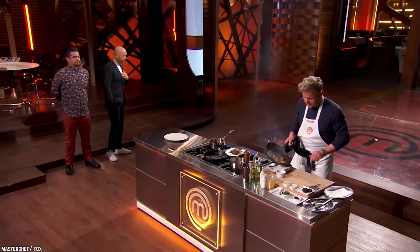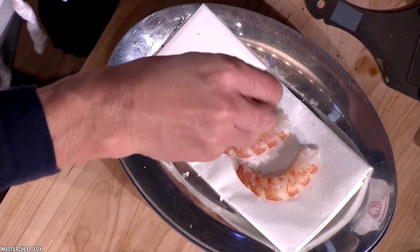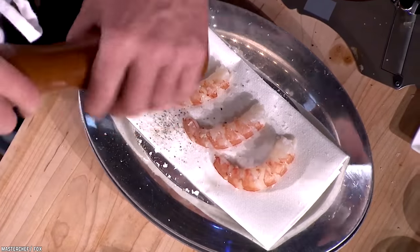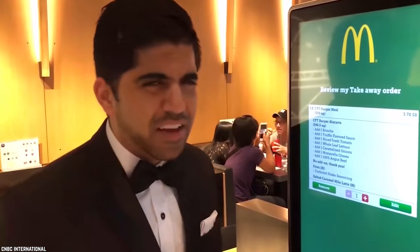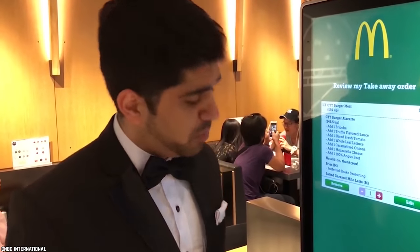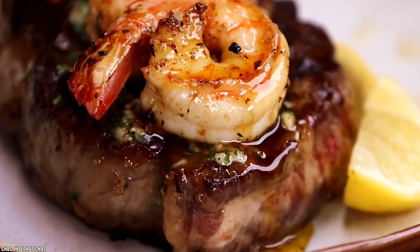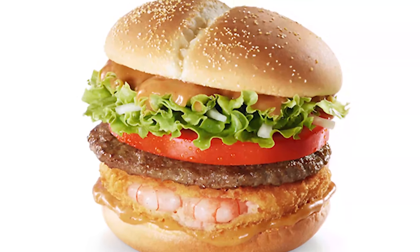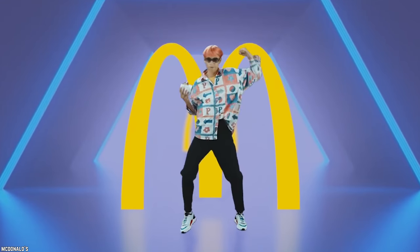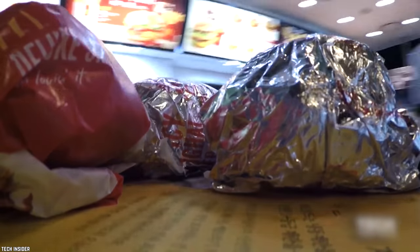We are pretty sure Gordon Ramsay's version of a surf and turf is way different, but we wonder if he would yell at this burger or applaud it. McD's has taken the classic fine dining experience of a steak with a side of grilled shrimp or lobster and converted it into a fast food burger. If you like your meat and your seafood together, then this might be the burger for you. Unfortunately, you will need to travel to South Korea to give this one a try.